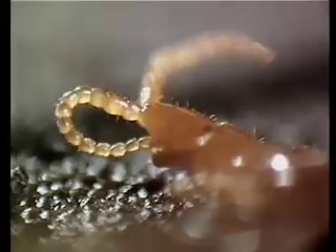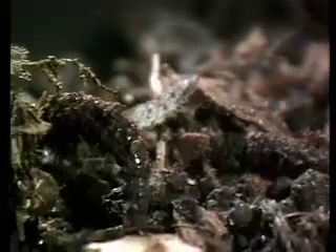These decomposers, which include microbes, worms, and other invertebrates, break down organic waste and leave behind dark, rich humus.